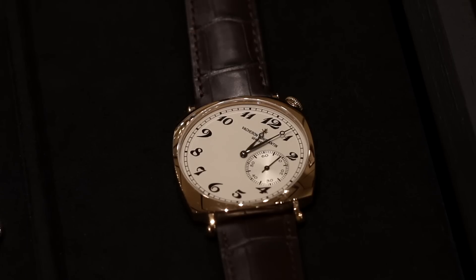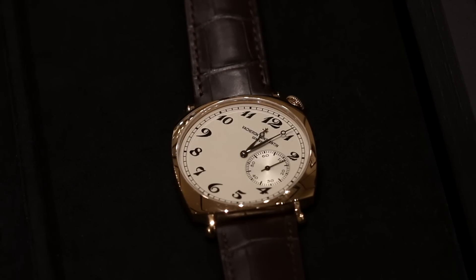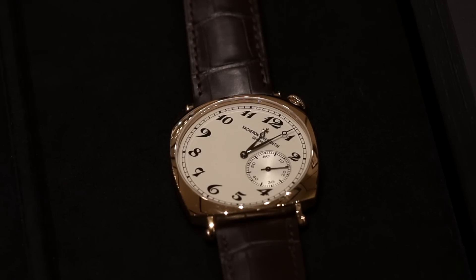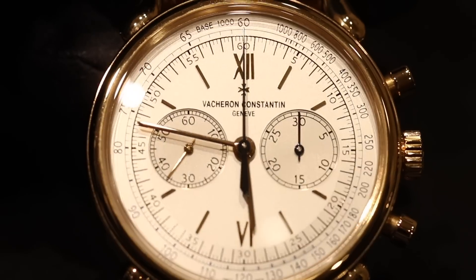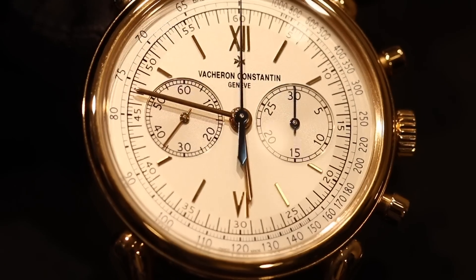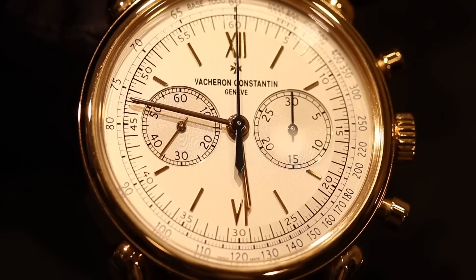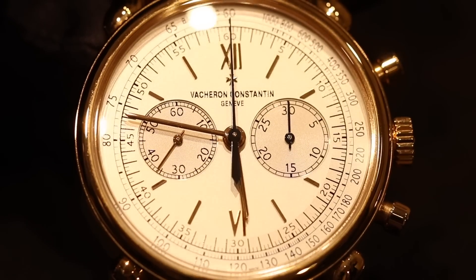Moving to two of my personal favorites — the Cornes de Vache and the 1921 — can you talk about the significance, connection to your history, and the design of these pieces? We have created the Historiques collection at Vacheron Constantin, which is a collection in which we are really paying tribute and revisiting iconic designs from the past, or spectacular creations from the past. We have a few models within this collection, and all of them have a very important resonance in the heart of collectors.